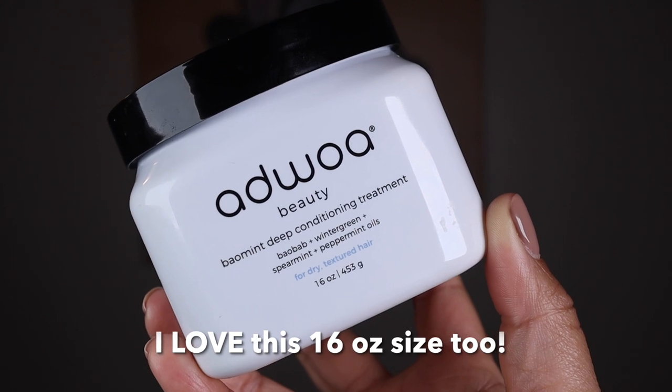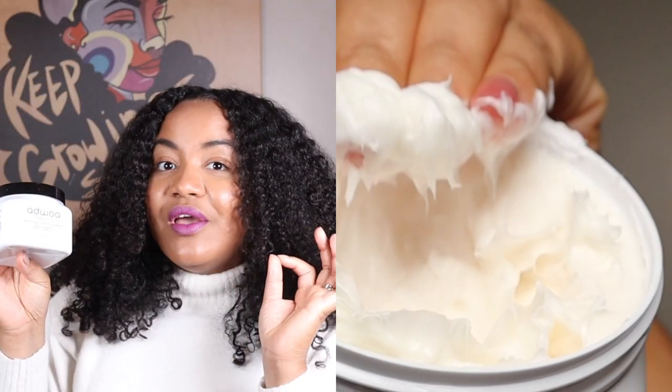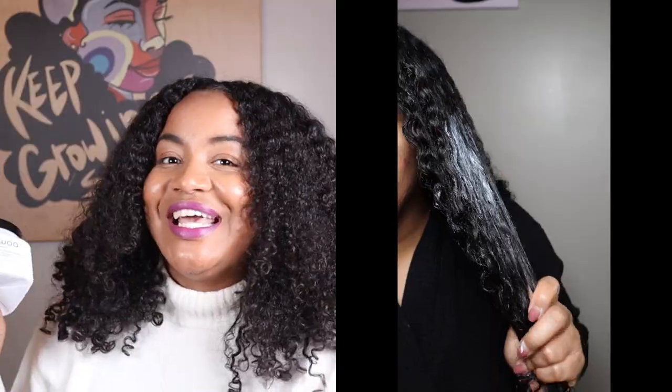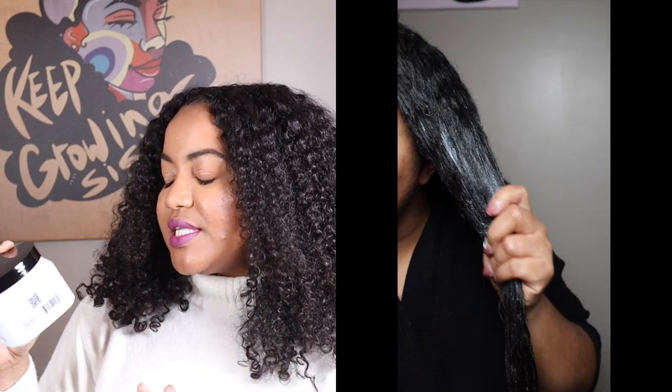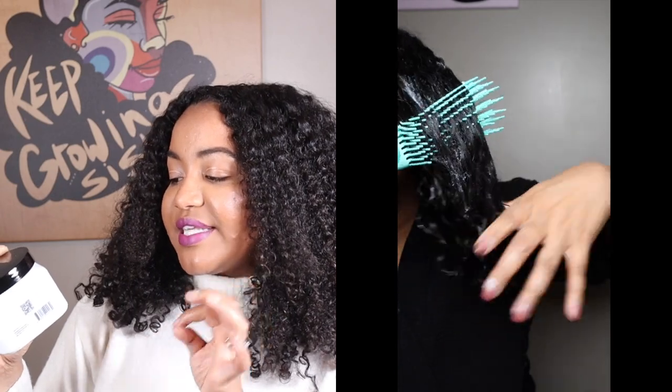Next up is another deep conditioner — from Ojoie Beauty. This is their Bowl Mint Deep Conditioning Treatment. It has that same baobab that was in the previous product, plus wintergreen, spearmint, and peppermint oils. Clearly I have something for peppermint, spearmint, and baobab! The texture is very very good — nice and thick, very hydrating. It says for dry textured hair, but I know naturals and even people with perms who use this. A little carries far. It says to sit under a hair steamer one to two times a month to help loosen dead skin, remove buildup, balance oil production, and unclog pores for an intense dry scalp treatment.